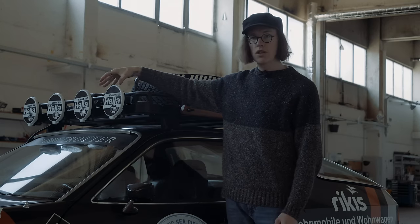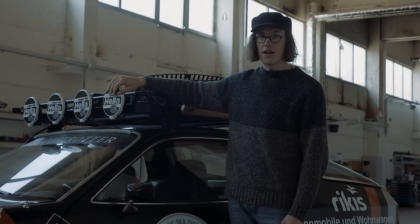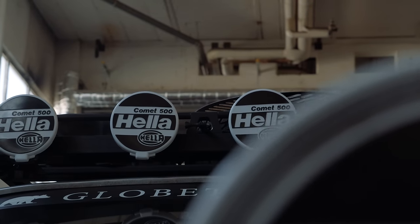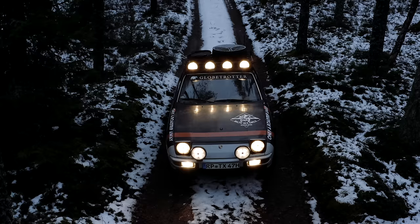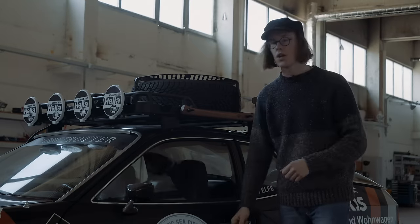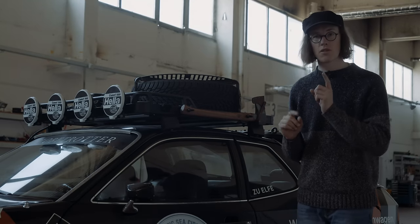And four Comet 500 lights up front, which nicely complement our two Rally 3000s — meaning we have over 500 watts of old-school lighting on this. That is a little stupid, but it looks really good.